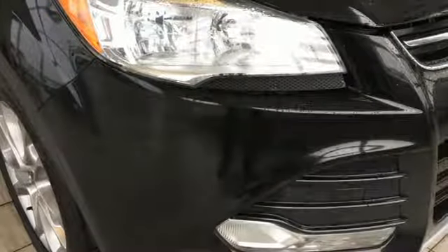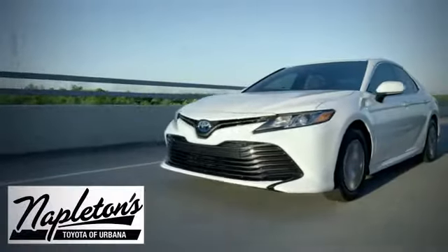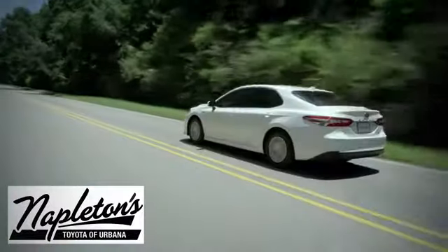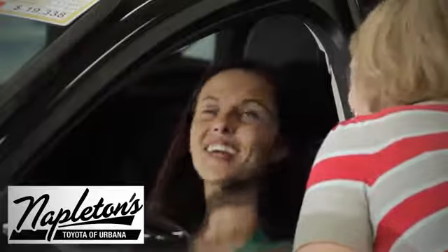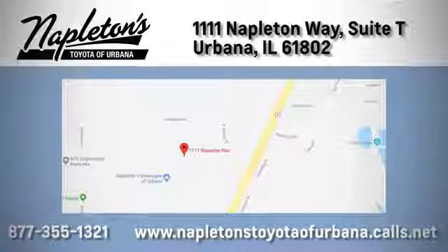Every generation has its Ford. This is yours. Hurry in today and see it for yourself. From the time you come into our facility, you can see why Napleton's Toyota of Urbana is different from the competition. Call, click, or stop in today. We're located at 1111 Napleton Way, Sweet Tea in Urbana.